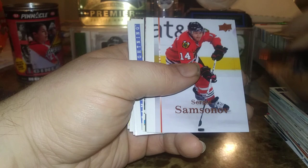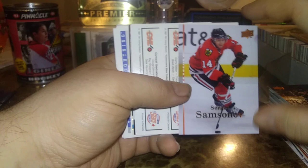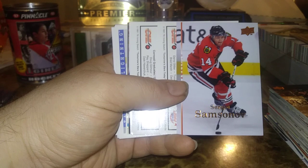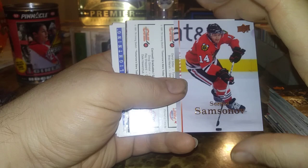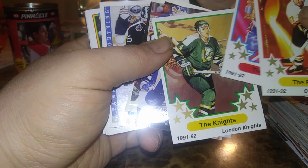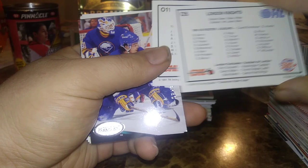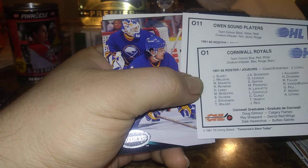Sergei Samsonov — now there's a name from the past. Here we have some interesting cards: Owen Sound Platers, Cornwall Royals, and the London Knights — these are kind of neat cards with their rosters. London graduates like Dino Ciccarelli, Darryl Sittler, Brad Marsh, Kirk Muller, and Steve Yzerman on Owen Sound. On Cornwall: Doug Gilmour, Dale Hawerchuk, and Ray Sheppard.